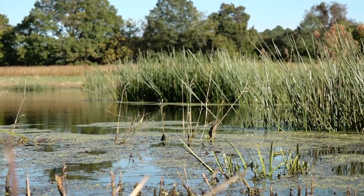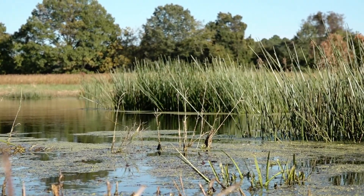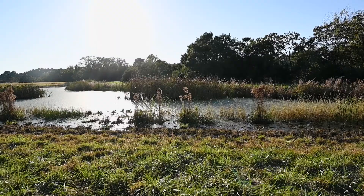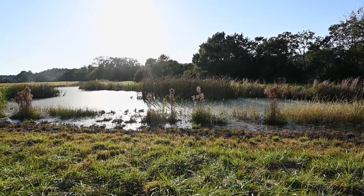My name is Sean Smith and I'm the district manager at the Talbot Soil Conservation District. We're located in Sherwood on the west side of Talbot County, kind of our lower terrace. These soils are naturally poorly drained, so they have a high water table which makes it challenging for typical row crop production.